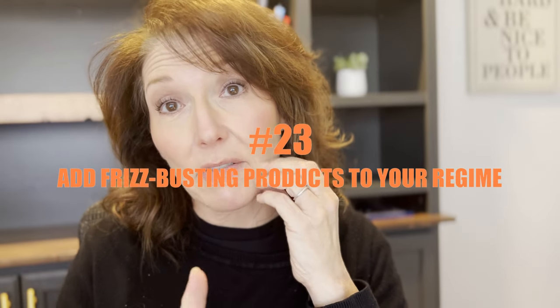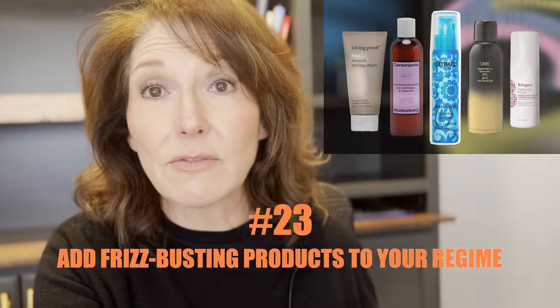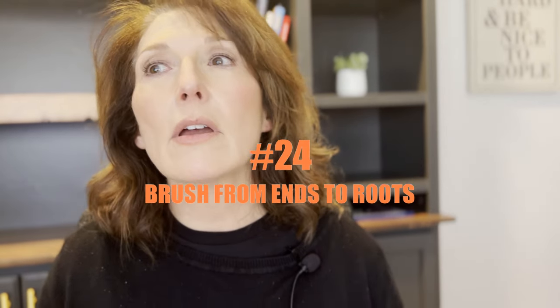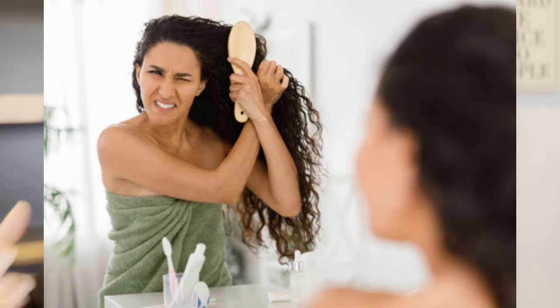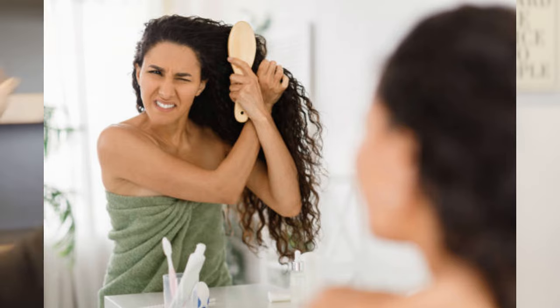Number twenty-three, speaking of frizz, make sure you're adding some de-frizzing ingredients to your hair regime. They've got products out there just for de-frizzing — make sure you're using them because they work. Number twenty-four, make sure you're brushing your hair from your ends to your roots. If you've got tangles, brush from the ends to the roots working your way up in sections. You don't want to break your hair off.